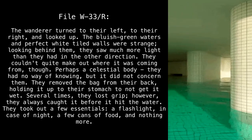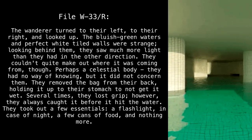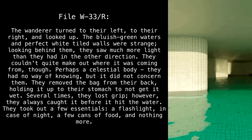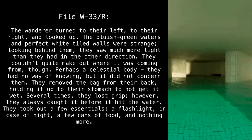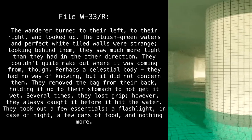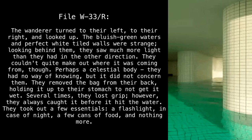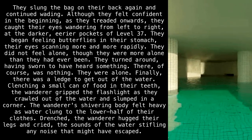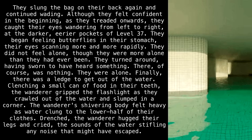File W-33R. The wanderer turned to their left, to their right, and looked up. The bluish-green waters and perfect white tiled walls were strange. Looking behind them, they saw much more light than they had in the other direction — they couldn't quite make out where it was coming from, perhaps a celestial body, but it did not concern them. They removed the bag from their back, holding it up to their stomach to keep it dry, and took out a few essentials: a flashlight in case of night, a few cans of food, and nothing more.